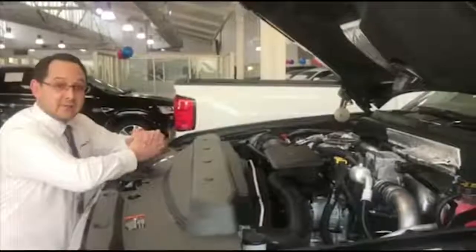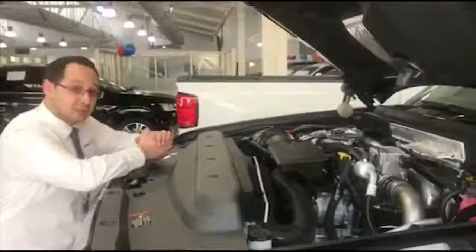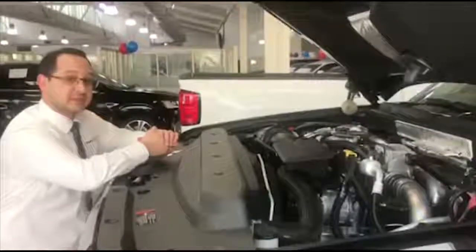Alright guys, so here we have the heart of the vehicle here. We've got a 6.6 litre twin turbo V8 diesel, it's got 1234 newton metres of torque, 336 kilowatts, and a 126 litre tank.